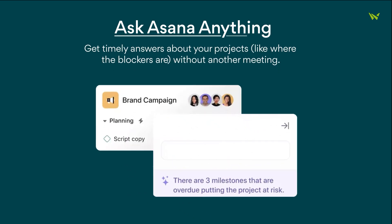You can also ask Asana anything. This feature gives you timely answers about your projects, like pinpointing where any blockers might be, all without the need for another meeting.